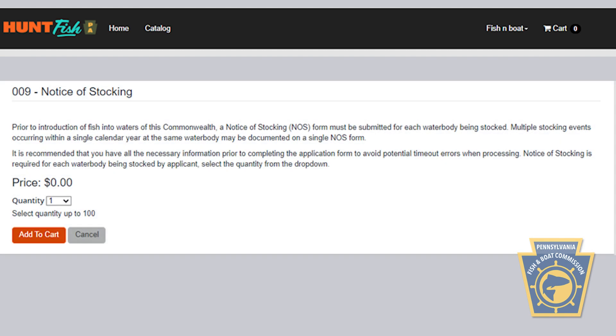Once logged in to Huntfish PA under your account, you'll be prompted to add the Notice of Stocking to your shopping cart. The price is $0. The quantity depends on how many different bodies of water you plan to stock. Make your selection and click Add to Cart.